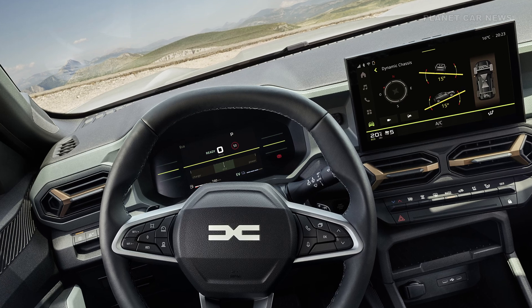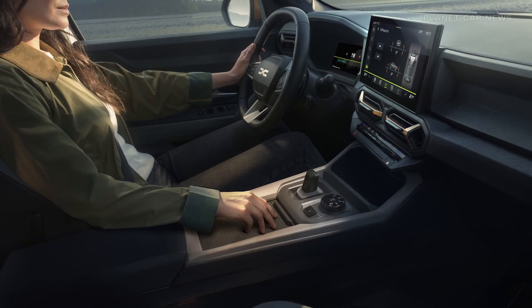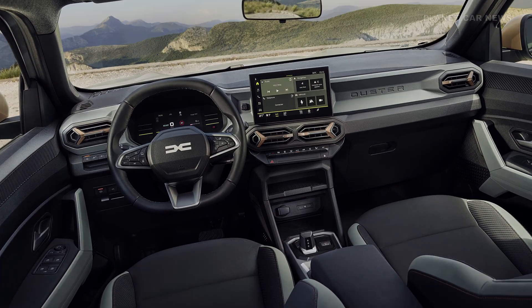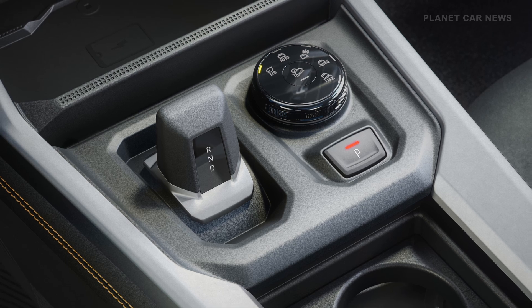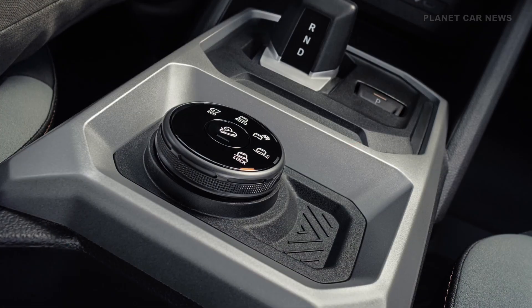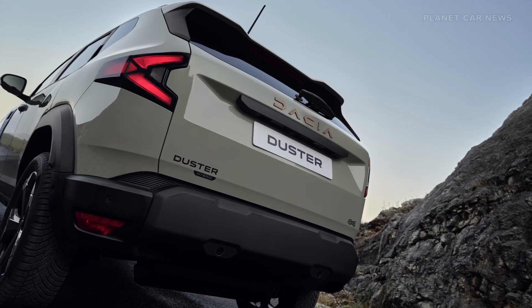Running on LPG also reduces fuel costs by up to 30 percent and lowers CO2 emissions by 20 grams compared with the current mild hybrid 134 4x4. Six driving modes are available, ensuring adaptability for every journey. The new powertrain will be available on both the Duster and Bigster by the end of the year.